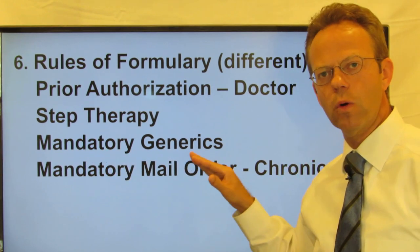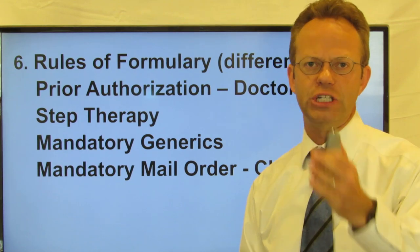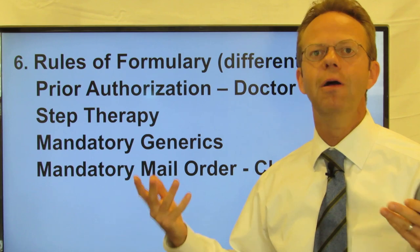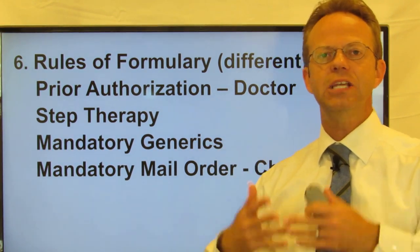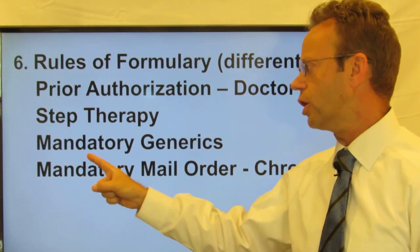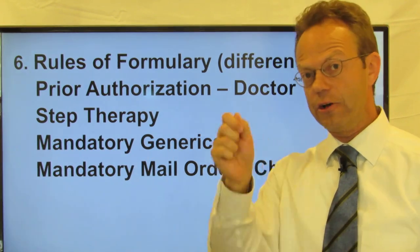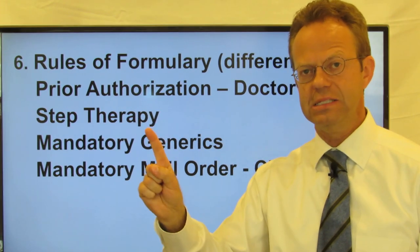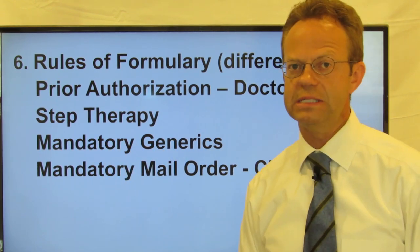Next up is mandatory generics. This is where a brand name medication has a generic available. One of the most common medications is Lipitor for high cholesterol — it went off patent and became generic as atorvastatin. Your formulary might say you have to take the atorvastatin, and even if the doctor writes for Lipitor and checks the 'do not substitute' box, your insurance is not going to cover it unless you take the atorvastatin.